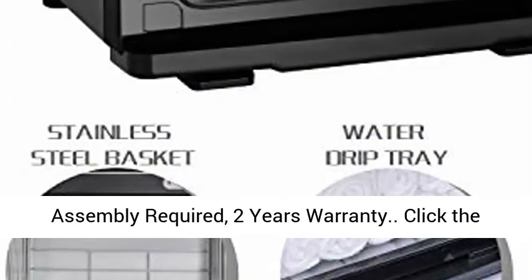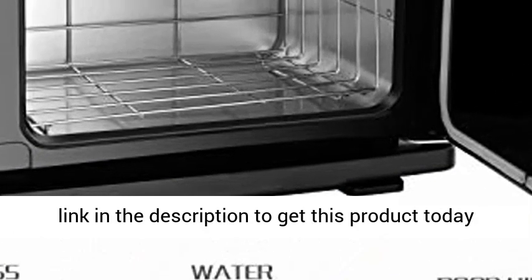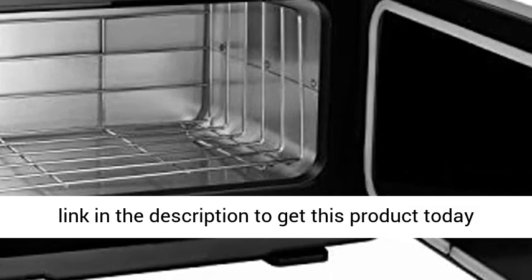Easy operation, no assembly required. 2-year warranty. Click the link in the description to get this product today at the best price.